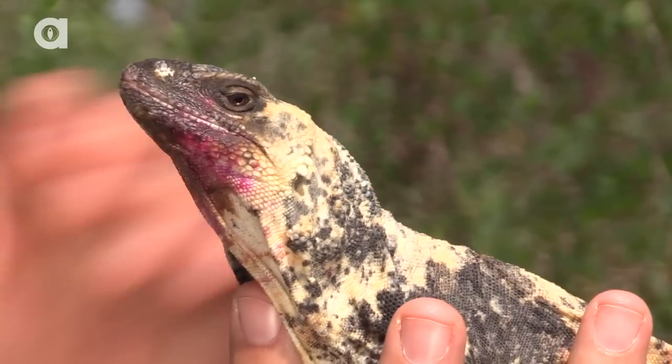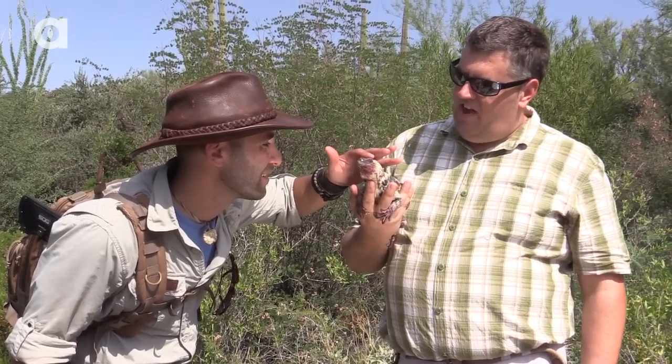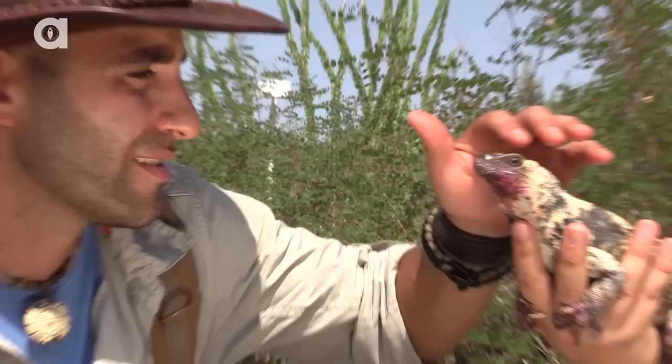This is a San Esteban Island Chuckwalla. They're an endangered species — they only come from one island in the Sea of Cortez. Wilma was actually born here at the museum, and she's part of a captive breeding program we do here at the museum for this species.